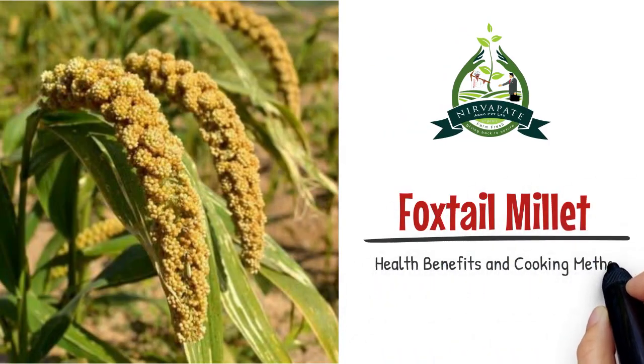Foxtail millet is a rain-fed crop, and can be harvested within 90 days from the time of sowing.